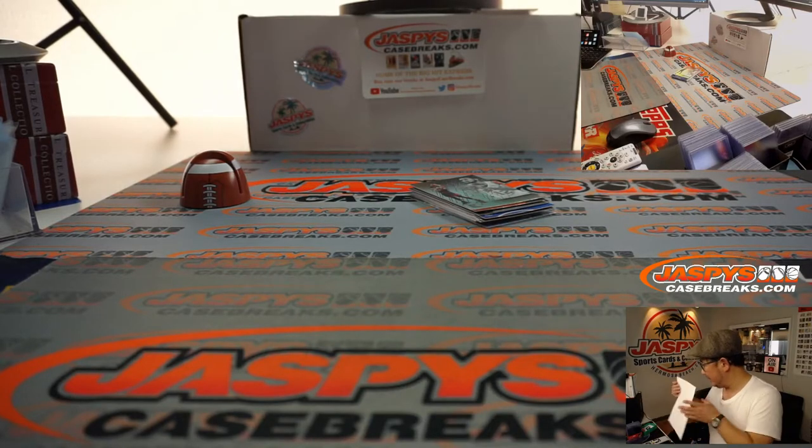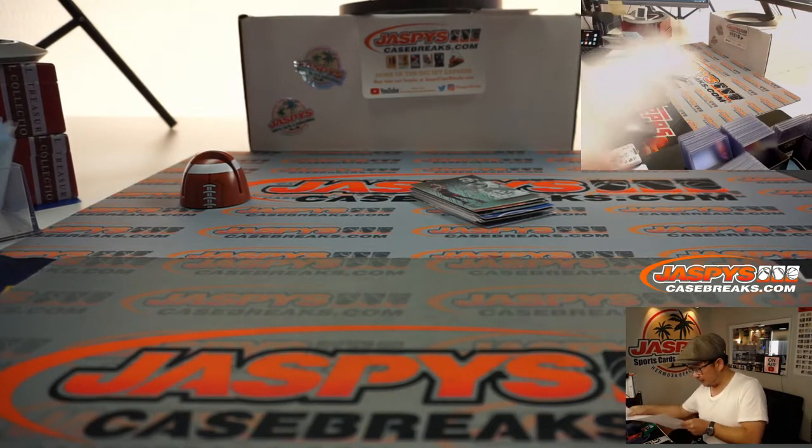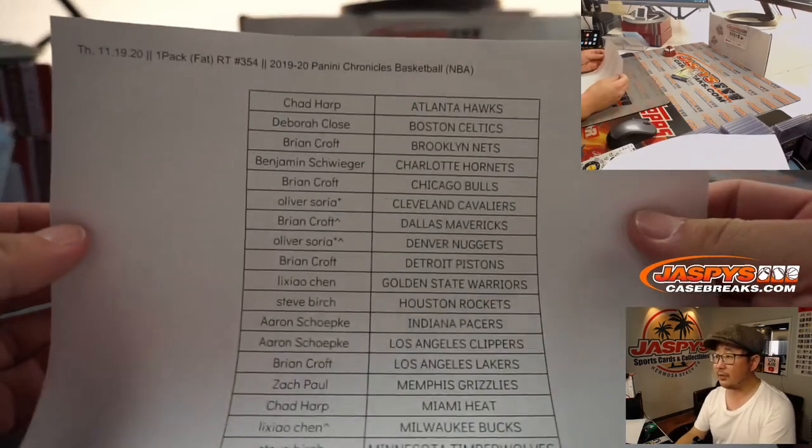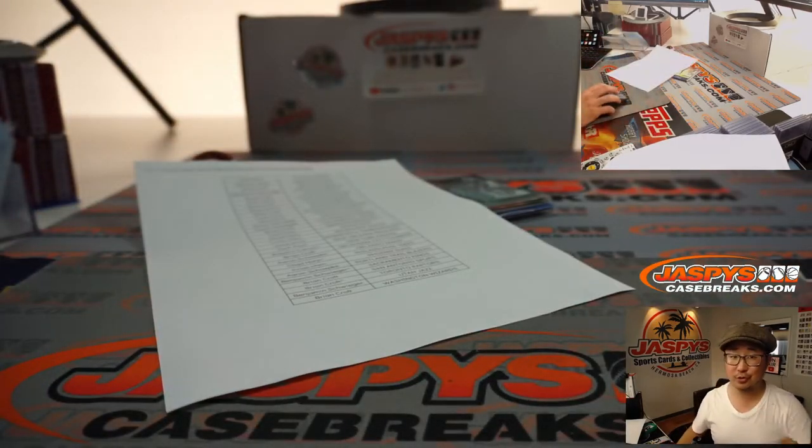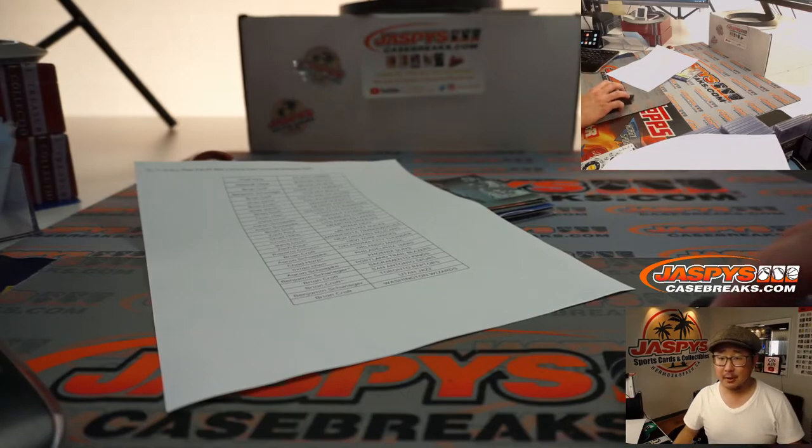Nothing too crazy, but there you go. These folks right here — we're going to re-randomize these names. You have a shot at those two number block spots. If you don't get a number block spot, good news: we have to do one more of these packs anyway, so another chance to win spots.